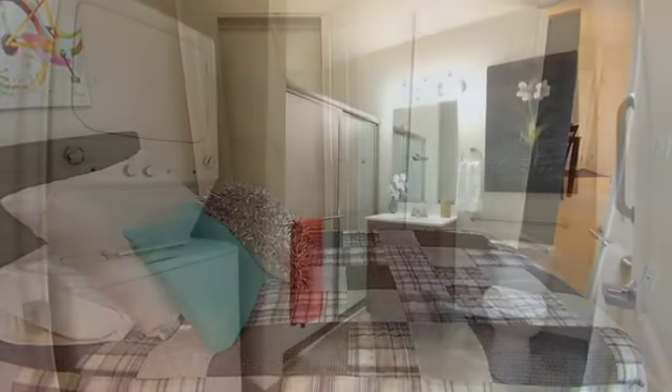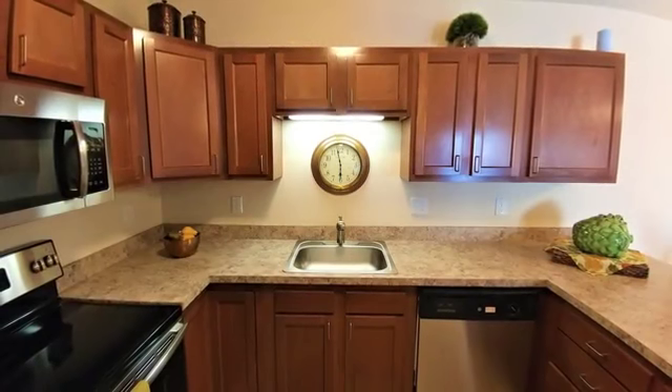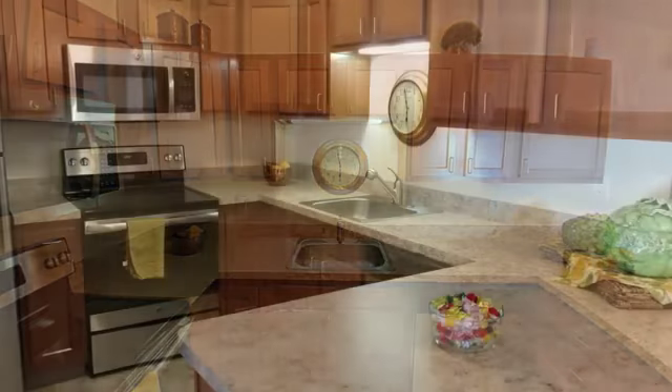Individual climate control, walk-in showers with grab rails, lighted closets, laundry appliances, and a modern kitchen with stainless steel appliances and breakfast bar.